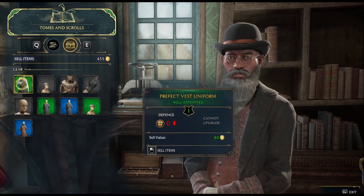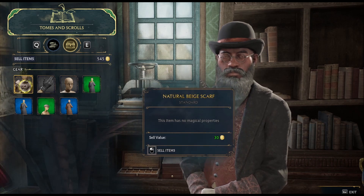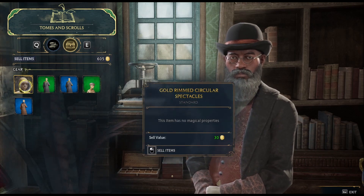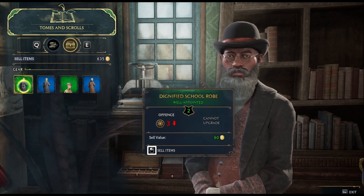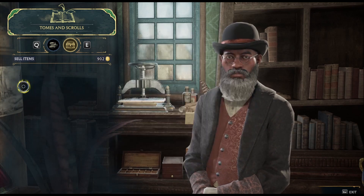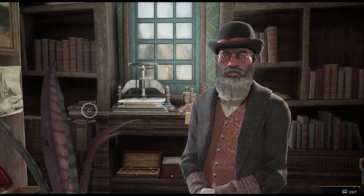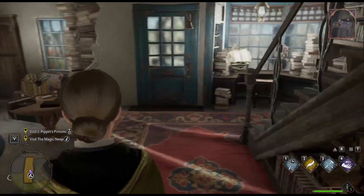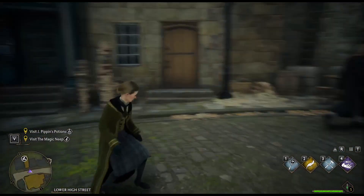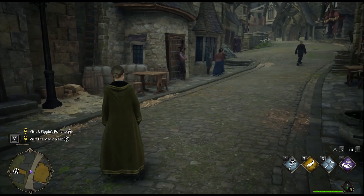Sell item. This one has no properties, that one has no properties, neither does that. These would go down three — that's not what I'm wearing. That clears some stuff out and gives us 935 gold total. So at least we've sold some things. We've got two more shops to visit, so we'll end this episode here and start the next one visiting the next two shops.